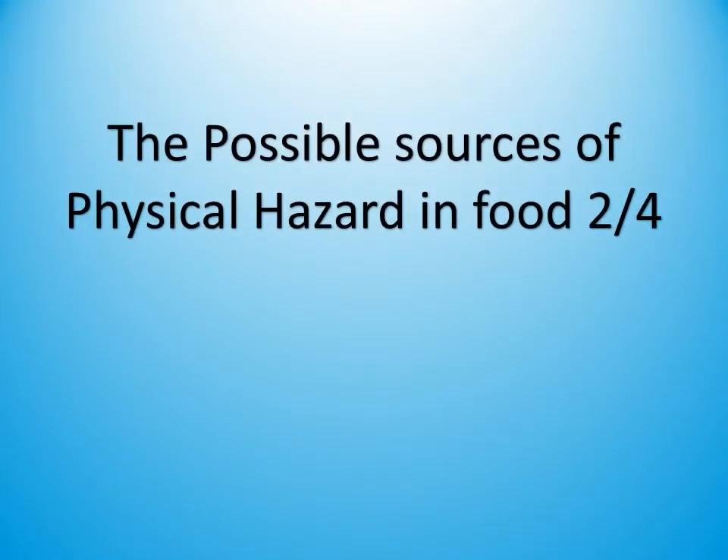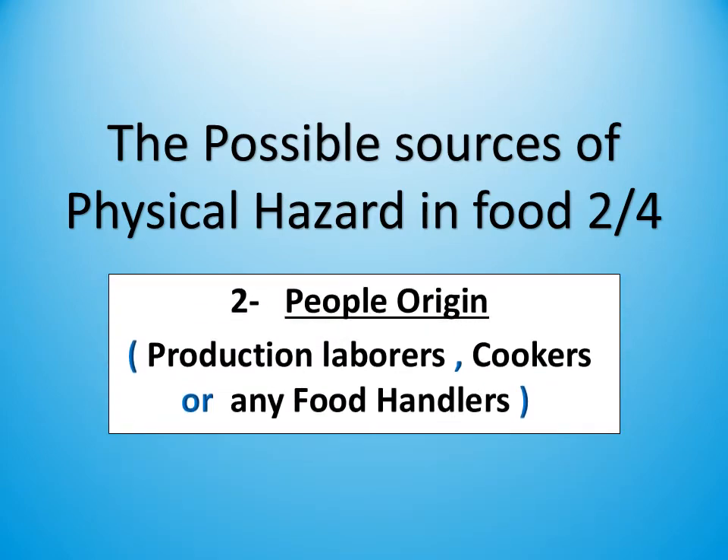Hello everybody on Simply for the YouTube channel. Thank you for watching my video. Today we will complete the possible sources of physical hazard in food, Part 2 of 4, which is people origin — like production laborers, cooks, or any food handlers.